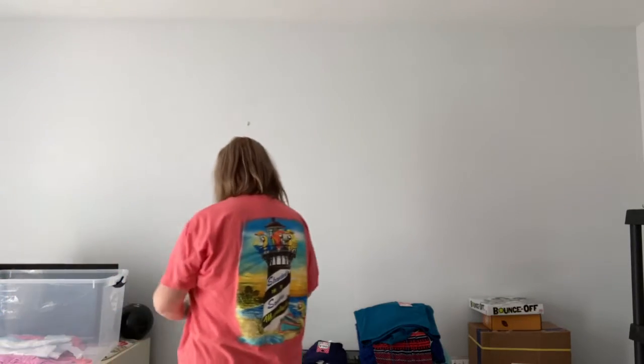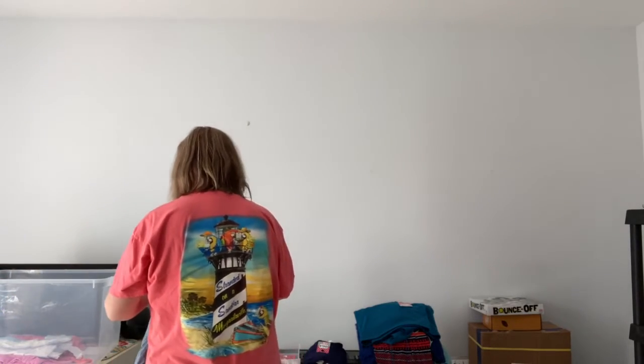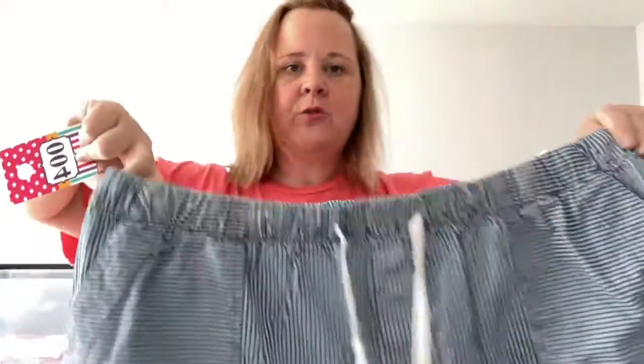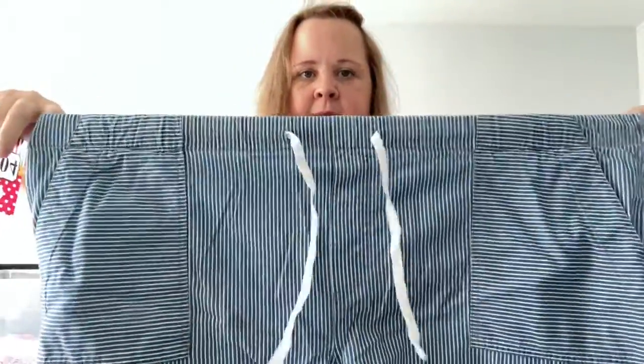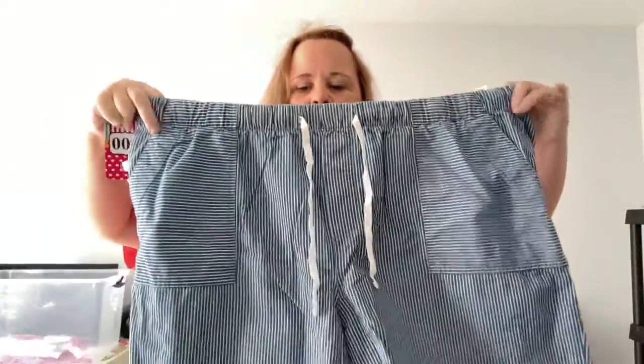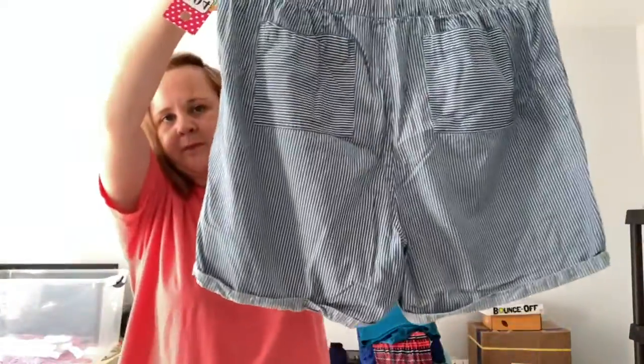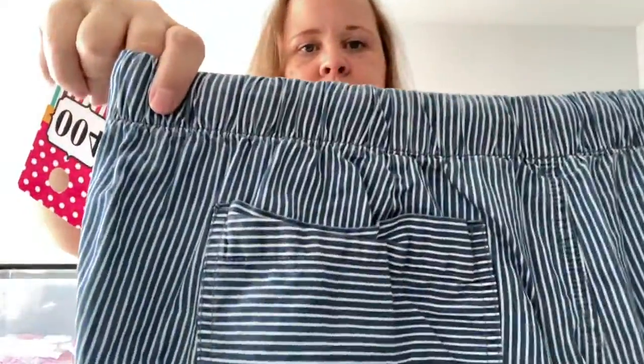Here's some more shorts — these came from Kato's, 18/20, number 4. They're elastic with the drawstring, two pockets and then two pockets on the back. Pinstripe blue, three dollars.